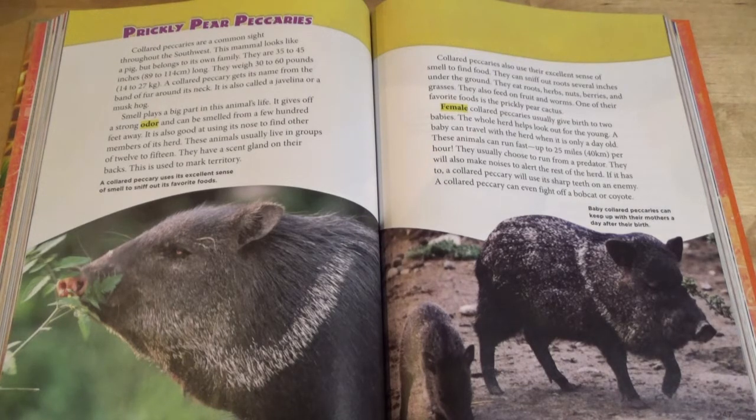A collared peccary uses its excellent sense of smell to sniff out its favorite foods. They can sniff out roots several inches under the ground. They eat roots, herbs, nuts, berries, and grasses. They also feed on fruit and worms. One of their favorite foods is the prickly pear cactus. Female collared peccaries usually give birth to two babies. The whole herd helps look out for the young.